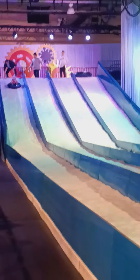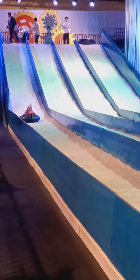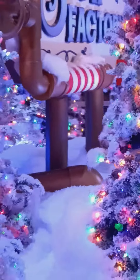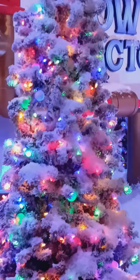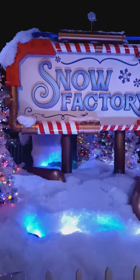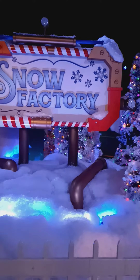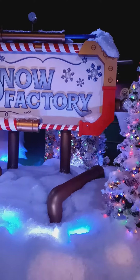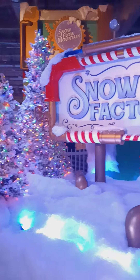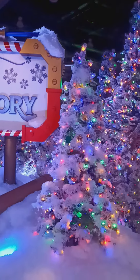Y'all think your girl is gonna slide down this thing? Let's do the baby - oh my god, it looks like so much fun! And this snow - isn't that gorgeous? I'm gonna get off - I feel like I'm sitting here as a kid. You see that beautiful Christmas tree? So pretty!